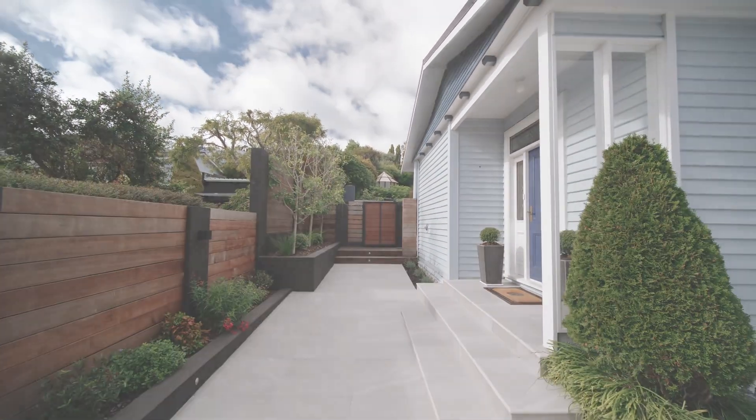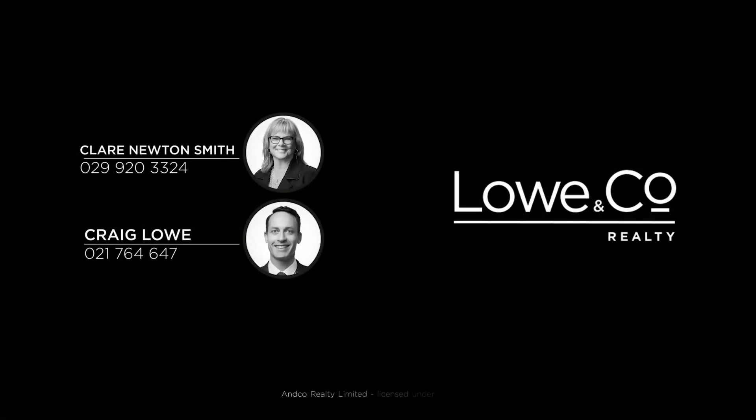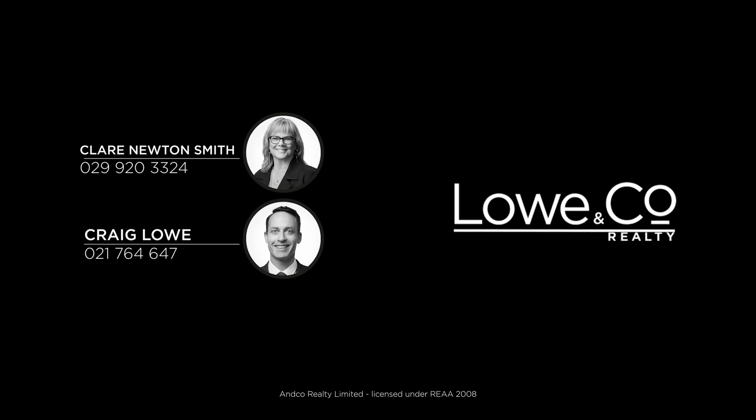This is a rare opportunity to own a home of this caliber in a setting that's second to none. So don't miss out — call Claire or Craig now for viewing times.